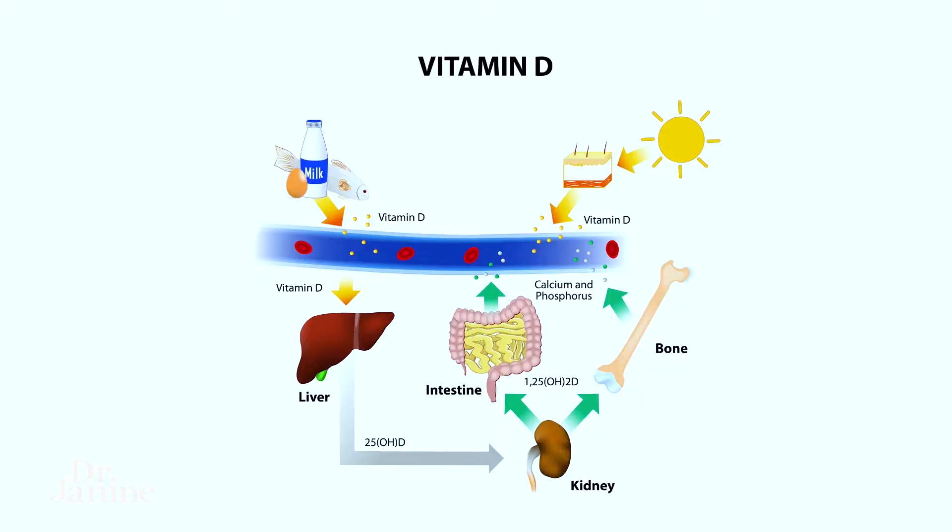Number five on the list is liver and kidney issues. Even if it's not diagnosed — even liver and kidney toxicity — this can really compromise your ability to convert into that active vitamin D.